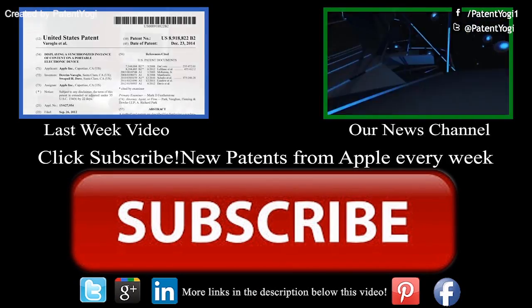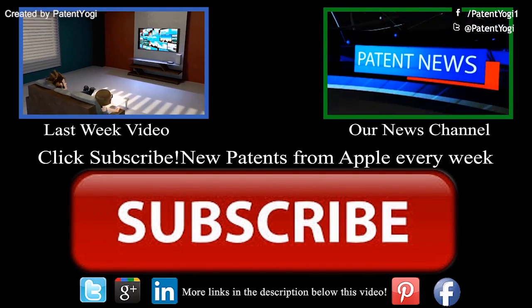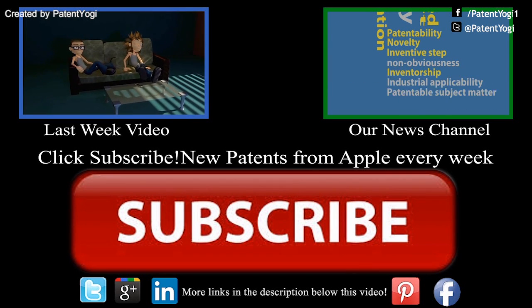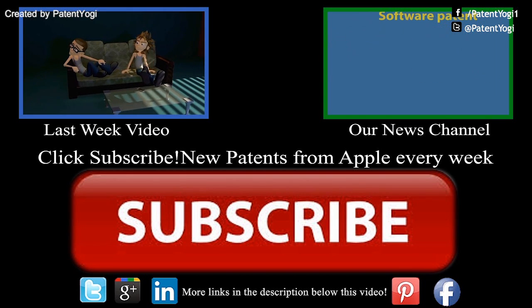We hope this makes it to the iPhone soon. Thanks for liking and sharing the video. Please subscribe to our channel to receive updates about the latest technology from Apple. Until next time, keep innovating and keep patenting.